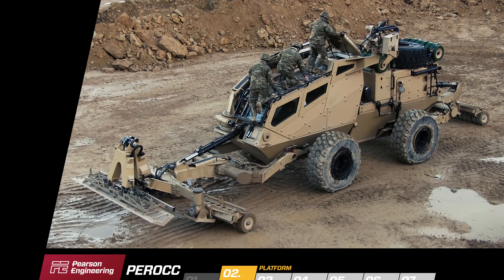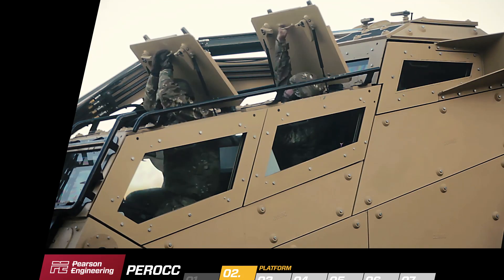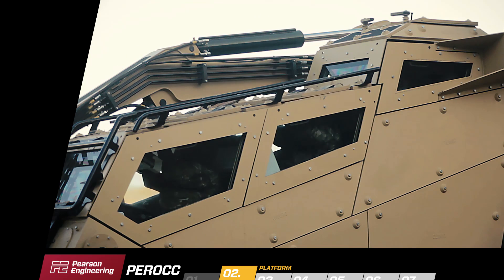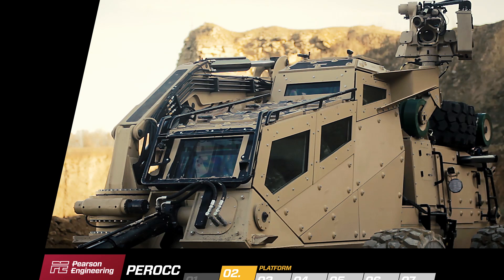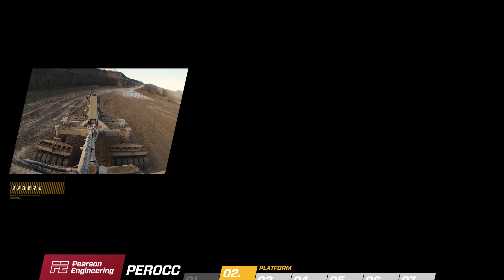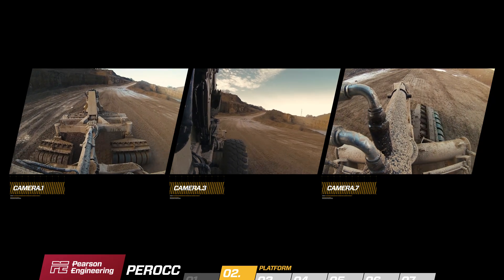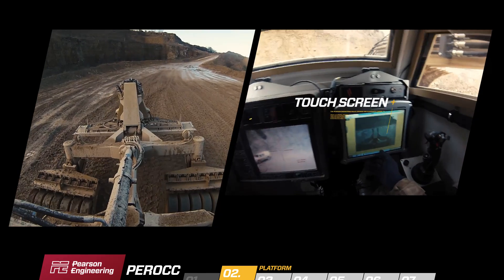The crew compartment seats three occupants in a spacious tiered arrangement for maximum visibility. Blast attenuating seats provide a greater level of survivability for all crew members with a built-in air ride for maximum comfort. Armoured glass is fitted to maintain the required protection level without a reduction in visibility. Local situational awareness cameras and generic vehicle information are available to all the crew through a touch screen system.